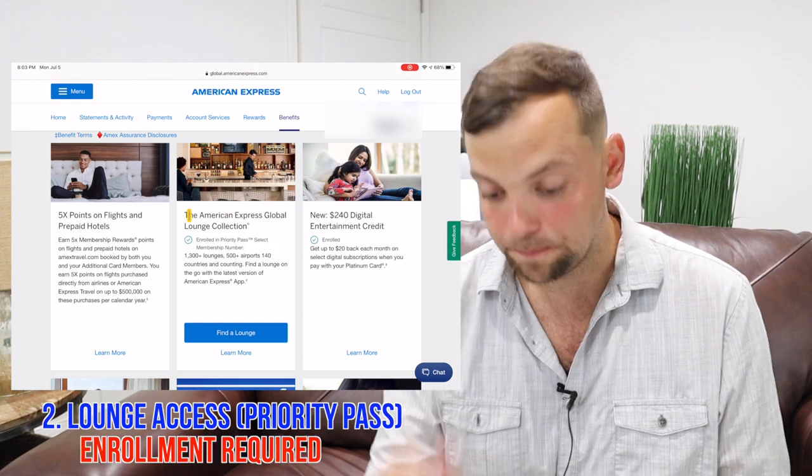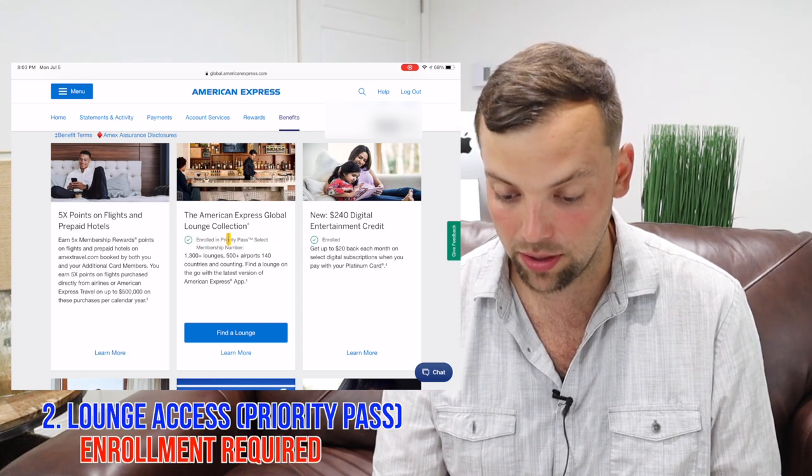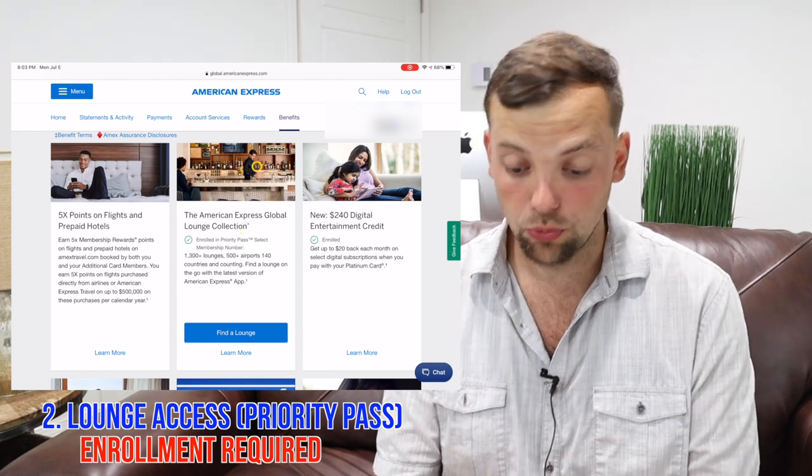The second thing is the American Express Global Lounge Collection — it says enrolled in Priority Pass. This is huge. You have to enroll in order to get access to Priority Pass clubs. If you don't already have a Priority Pass membership, you go through an enrollment process. I'm still waiting to receive my official data from Priority Pass to create an account on their website. You do not need to enroll to use the Centurion lounges — you just show up with your card. The enrollment in this category is specifically so that you also get access to Priority Pass Select lounges.